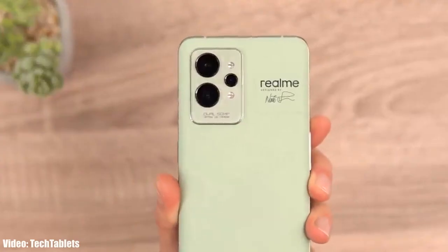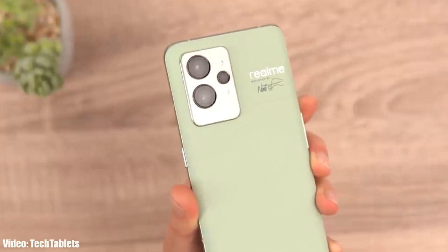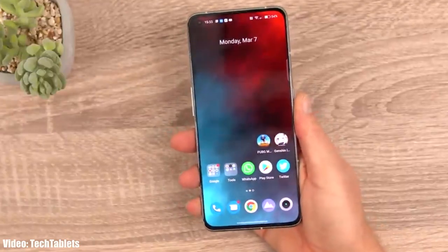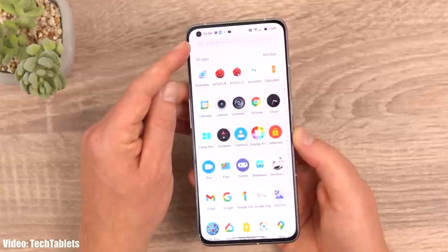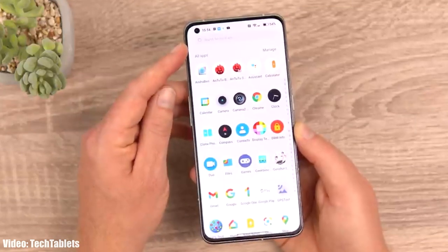Realme will modify the stock Android 14 features into their own Realme UI interface, and apart from Android 14 features we will also see some unique features completely based on Realme UI. Android 14 is still in development and there are chances that more features will be coming.